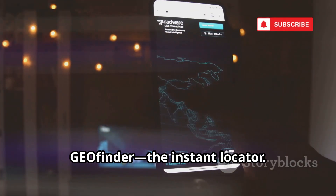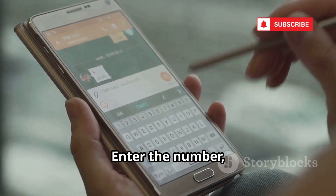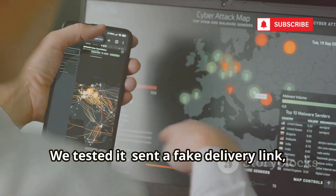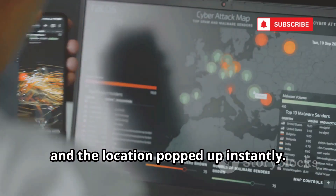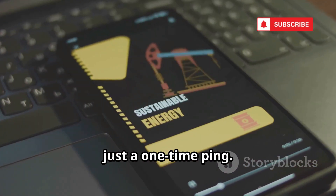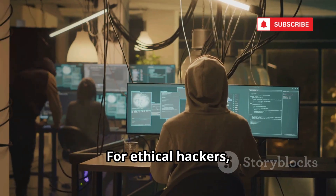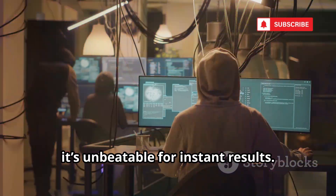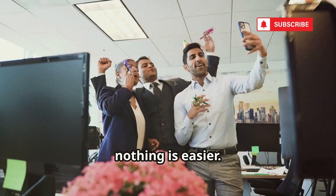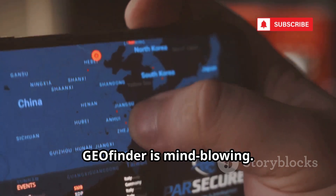And at number one: Geofinder, the instant locator. No installation, no credentials — just the target's phone number. Enter the number, send a custom link, and when clicked, you get the phone's exact GPS location. We tested it: sent a fake delivery link, and the location popped up instantly. Works on any phone, anywhere, as long as it can receive texts and open links. No software to detect, just a one-time ping. It's all about social engineering — get them to click, and you've got their location. For ethical hackers, investigators, or emergencies, it's unbeatable for instant results. Its simplicity and effectiveness make it the number one tool for 2025.